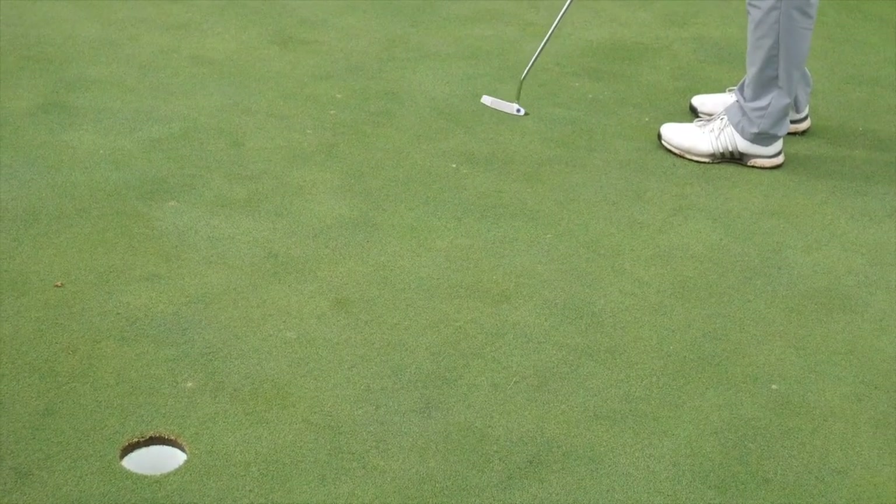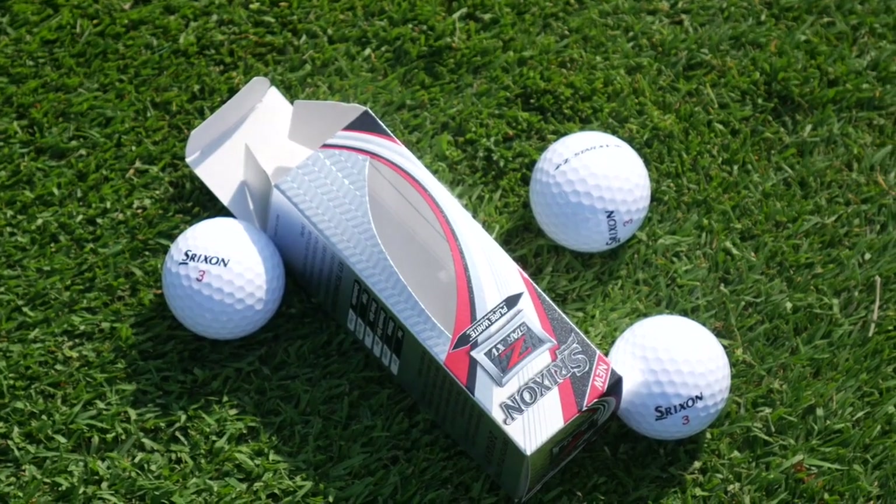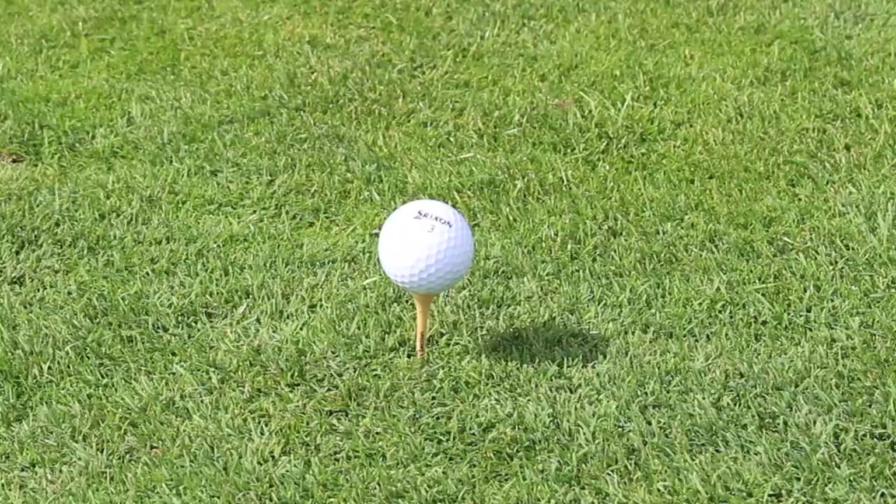We've got two excellent golf ball options here — the Callaway Chrome Soft X and the Srixon Z-Star XV. Thomas has explained all the different benefits that each ball will give you. Thomas, thanks for your insight today. Yeah, thanks, Drew.